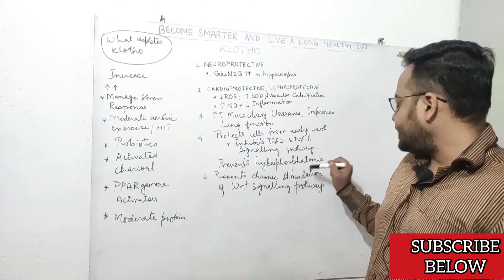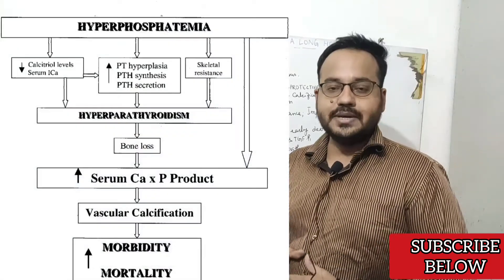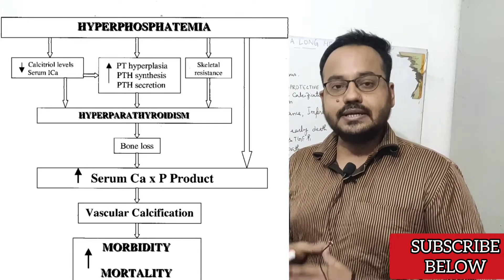Clotho protein also prevents hyperphosphatemia, which is one of the important causes of rapid internal aging.